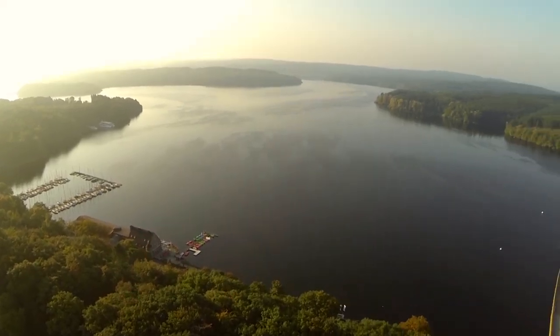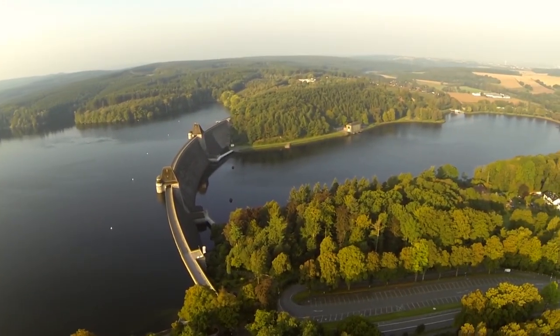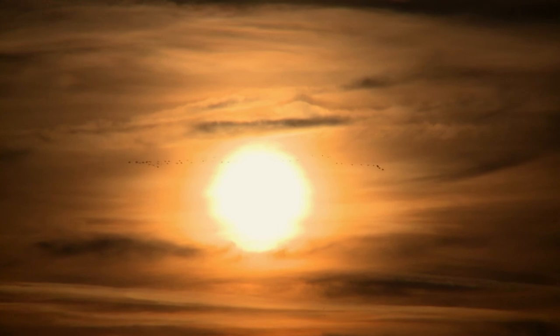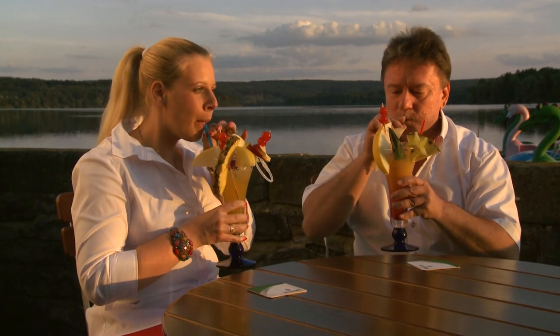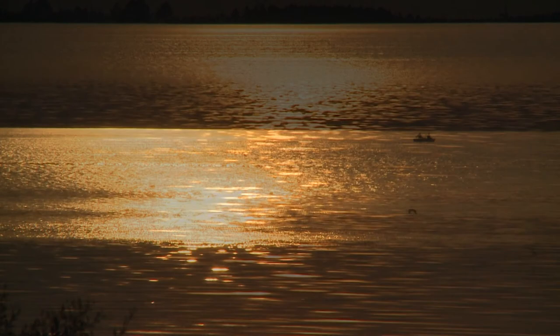The Möhne Lake — a workplace and a recreational haven at the same time, supplier of energy and habitat for rare animal and plant species. But even after 100 years of history, the lake serves mainly the purpose of being an essential element in the Ruhrverband's reservoir system, safeguarding water supply for millions of people.